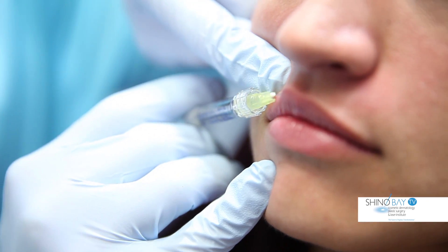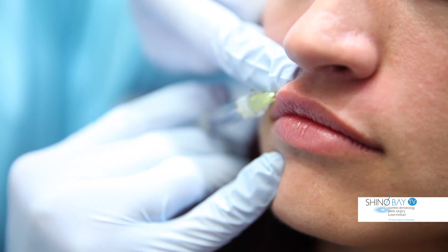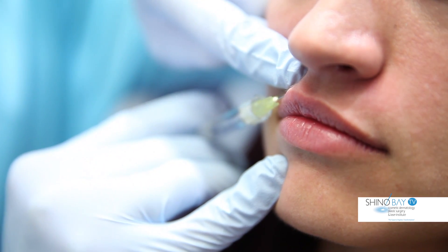It is FDA approved for use in both of these areas and is a great choice for anyone looking for fuller, more defined lips.